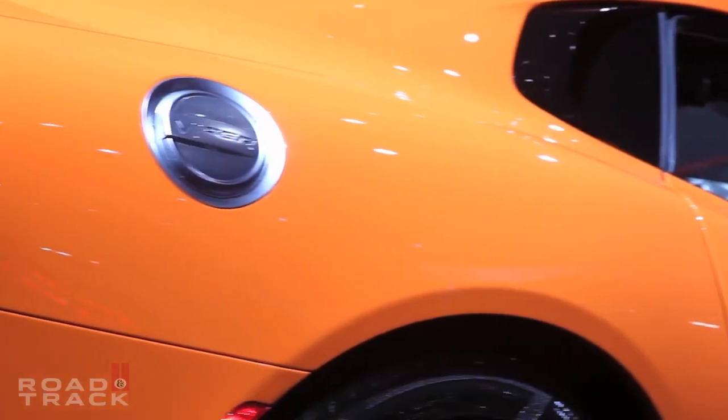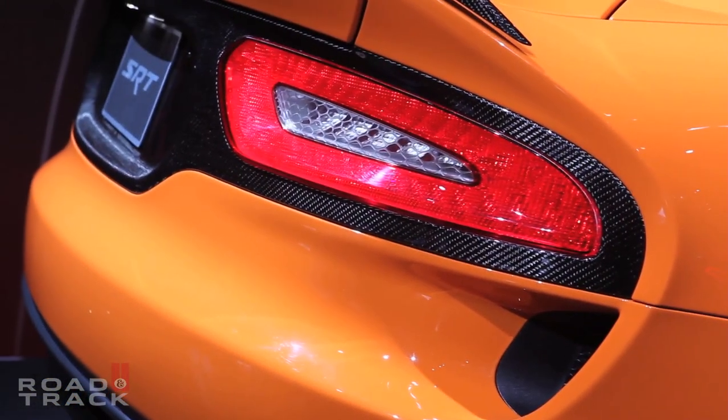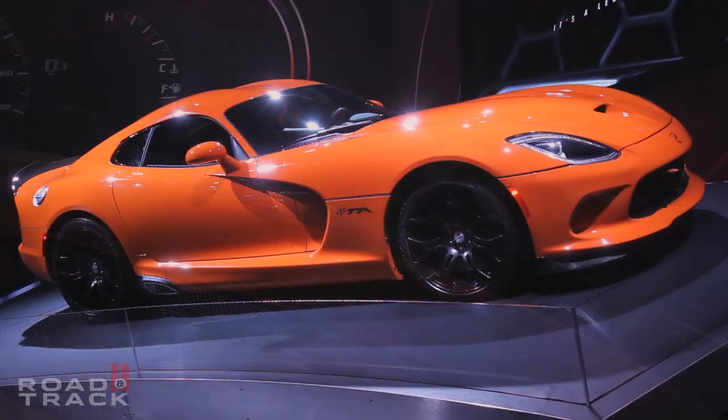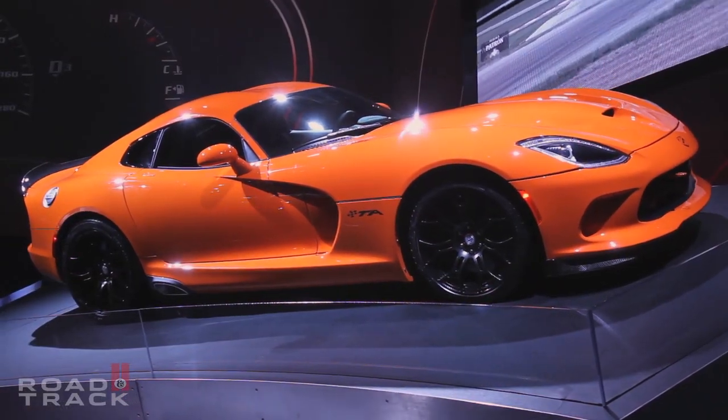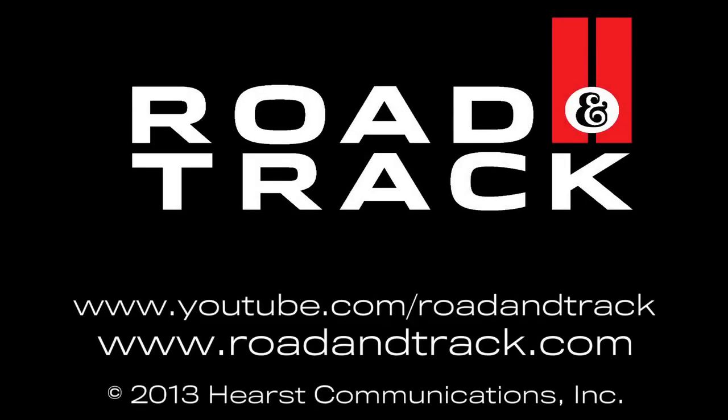You might as well start selling your worldly possessions now and make room for one of these. The SRT Viper TA is expected to sticker for about $116,000.